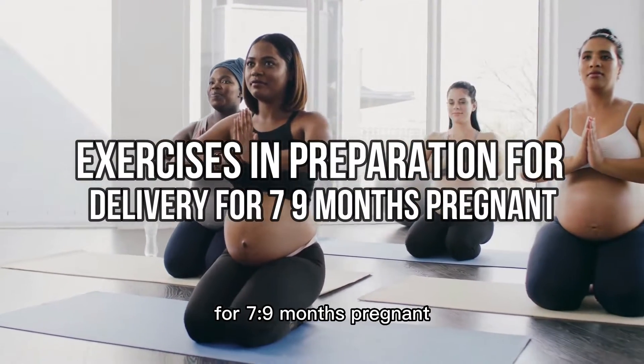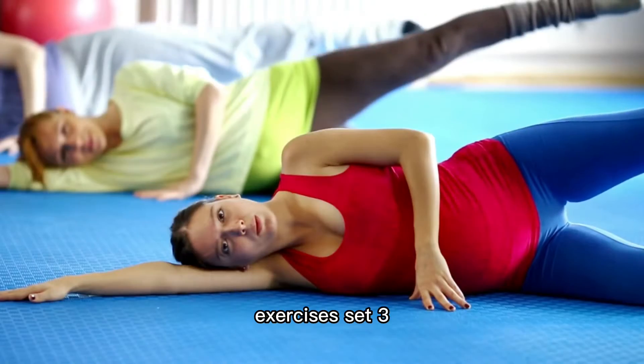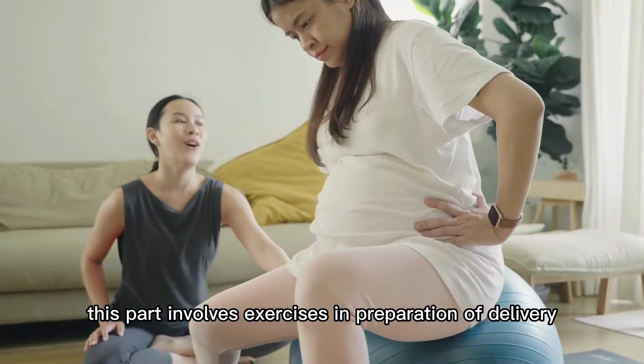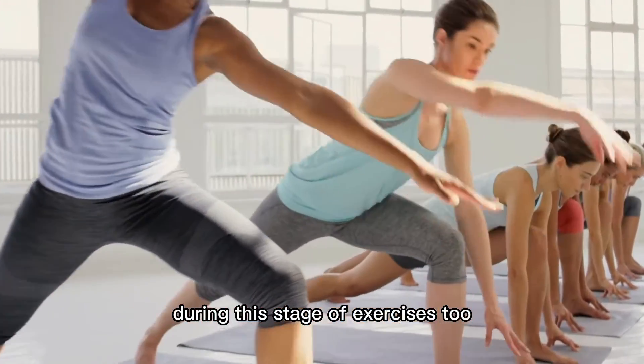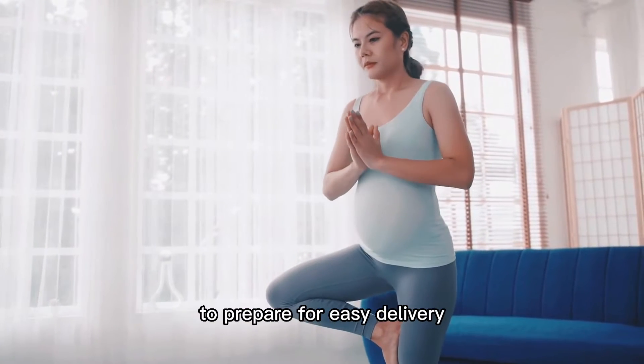Exercises in Preparation for Delivery for 7-9 Months Pregnant. This is Exercises Set 3 — we have now completed two sets. This part involves exercises in preparation for delivery. Women are now at the later stages of pregnancy, and dads-to-be can be involved with their wives during this stage. The next set will focus on concentration breathing and exercising the perineum muscle to prepare for easy delivery.